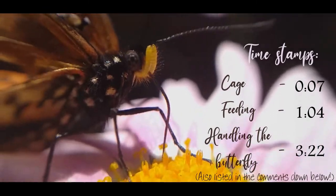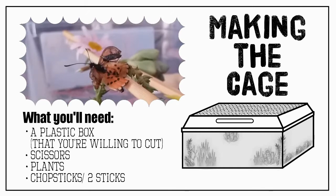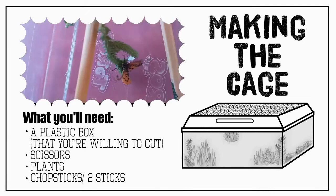Hello, in today's video we are going to talk more about caring for a disabled butterfly. I'm going to talk about my experiences — I'm not a professional, but maybe I can help.